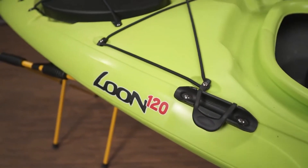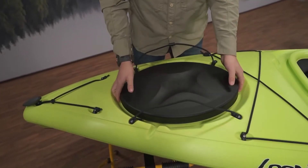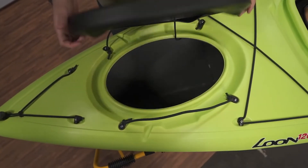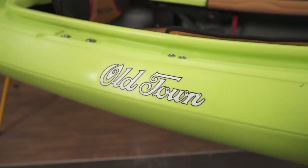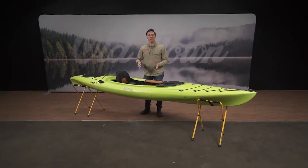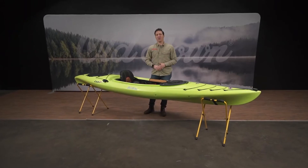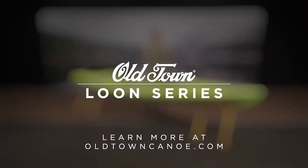Behind the seat, there's an included paddle clip, additional gear bungees, and a spacious stern tank well bulkhead for storing things you want to keep dry on longer days on the water. The Old Town Loon series is offered in three sizes — 10.5, 12, and 12.5 feet — in four different colors. Visit oldtowncanoe.com to learn more or find where to buy one.